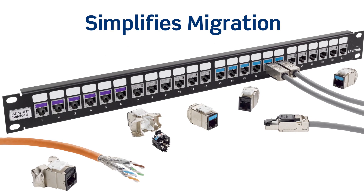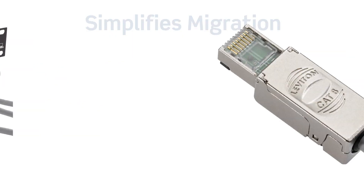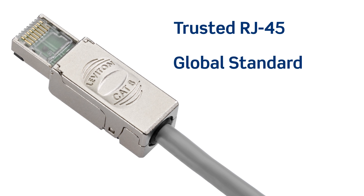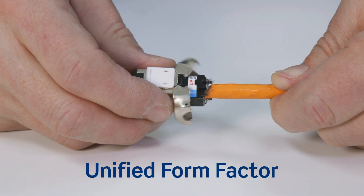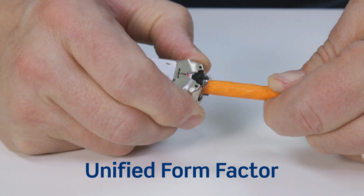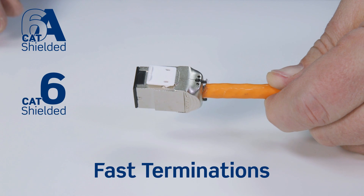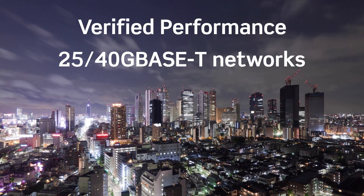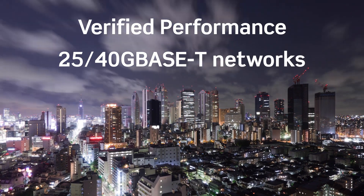Leviton's new Atlas X1 CAT 8 system makes network migration easier than ever. It uses RJ45, the universal connector type and global standard for servers and switches. Atlas X1 also offers the same form factor and termination method as other shielded Atlas X1 connectors, including CAT 6A, 6, and 5E. And it delivers the highest level of verified performance for mission-critical 25 and 40 GBASE-T networks.